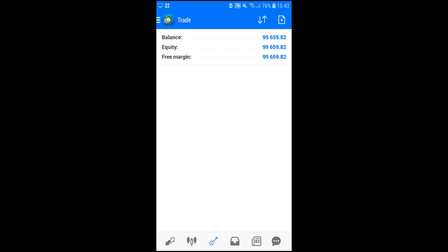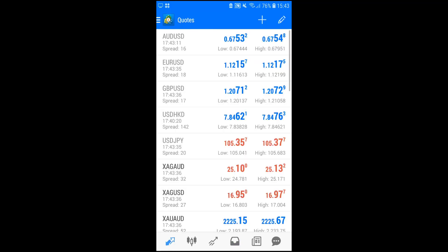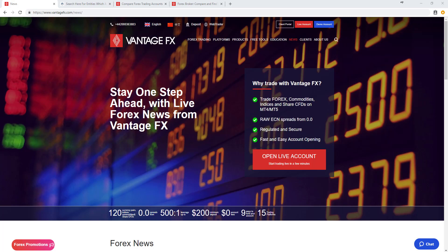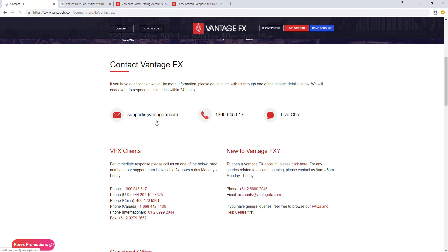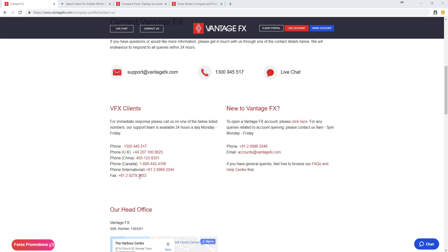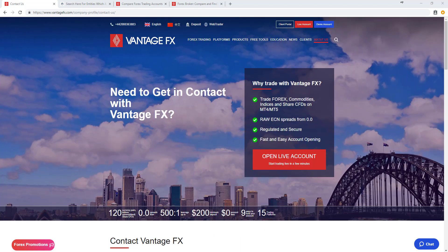The trading history is straightforward and ideal for traders looking to trade on the move. To access support from Vantage FX, go to vantagefx.com, navigate to About Us, scroll down, and click Contact Us. From there, users can contact Vantage FX via email, phone, or live chat, with different phone numbers for international regions, as well as access to FAQs and a help center. That concludes the review of Vantage FX.